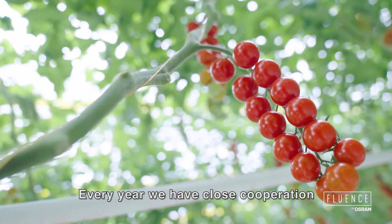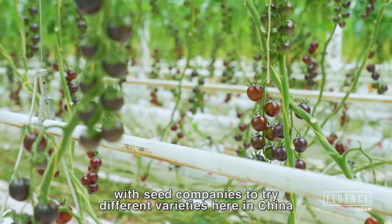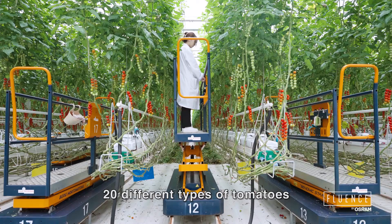Every year we have close cooperation with seed companies to try different varieties here in China. So here you can see we have more than 20 different types of tomatoes.